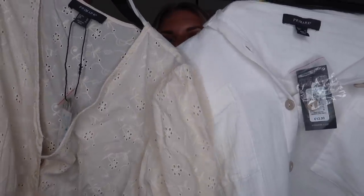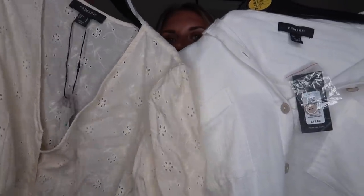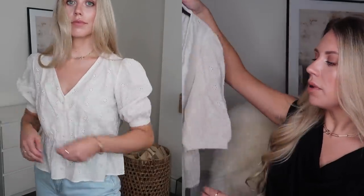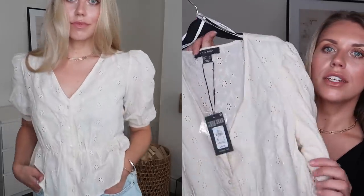Another top I got was this little broderie style. Compared to white you can see this is definitely a more beige-cream colour, in a size 10, at £13. It has a little puff sleeve detail — quite subtle — and it cinches in around the arm and also around the waist. It's a really cute little top.